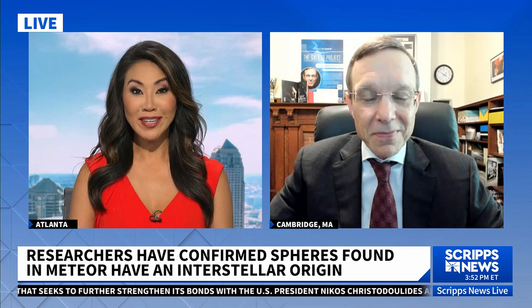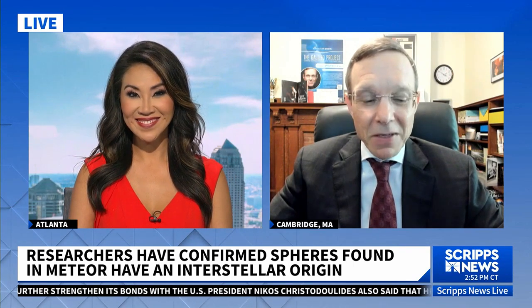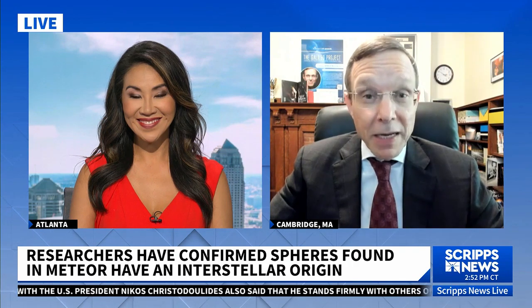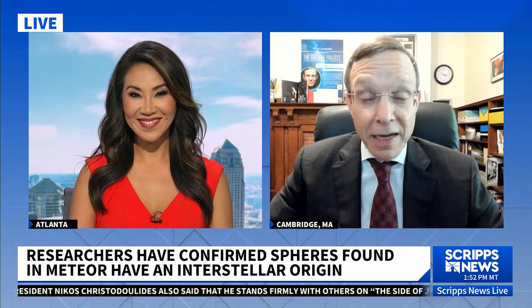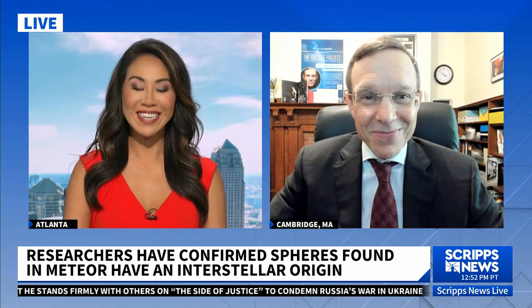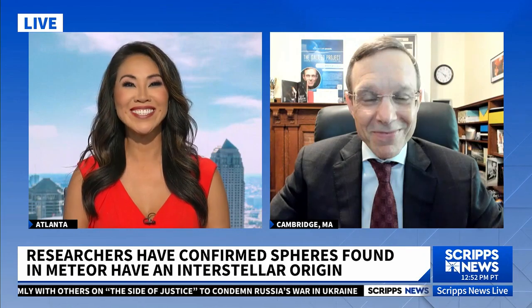Is alien life out there — yes or no? Yes. I think it's arrogant to think that we are alone and that Albert Einstein was the smartest scientist that ever lived since the Big Bang. Harvard professor Avi Loeb, our friend and resident alien expert — always good to see you.